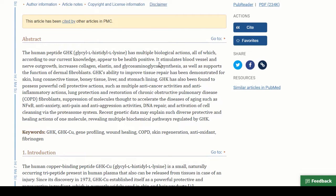GHK copper peptide stimulates blood vessel and nerve outgrowth, increases collagen, elastin, and glycosaminoglycan synthesis, and supports the function of dermal fibroblasts. These are all things that have to do mostly with the skin. Collagen is all over the body — in organs and connective tissue, not just skin. It's very important to know that we have a peptide that can help increase that.